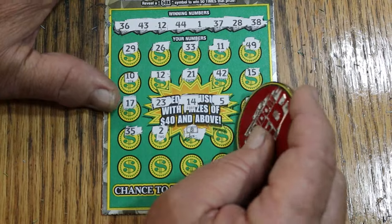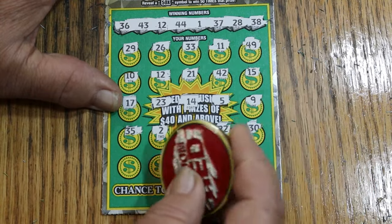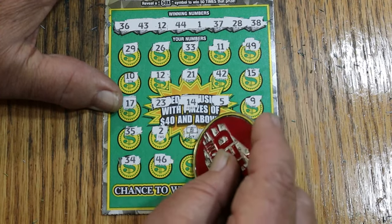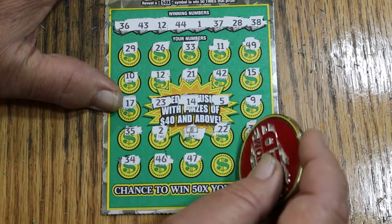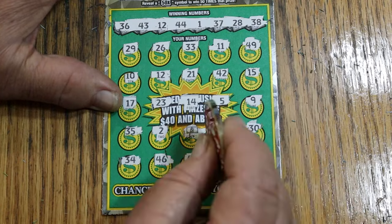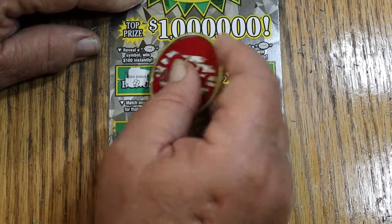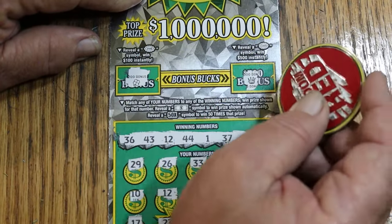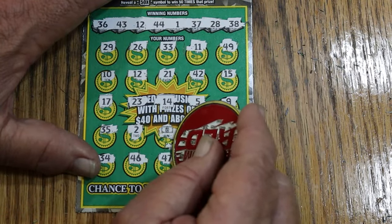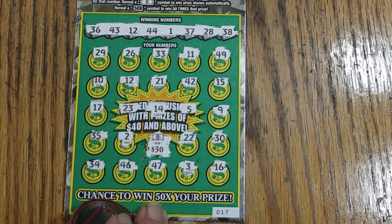Float note — lights out! Then 22, 32, 30, 34, 46, 47, 3, and 16. Just the float note. Bonus world: no and no. Float note, what you got? We got a 30 — which means we missed something, because the minimum win on this ticket is 40.